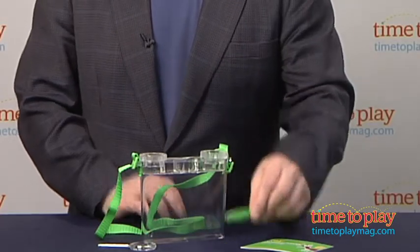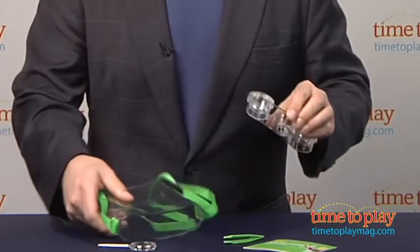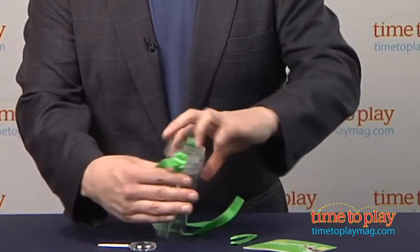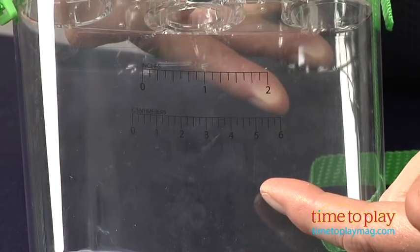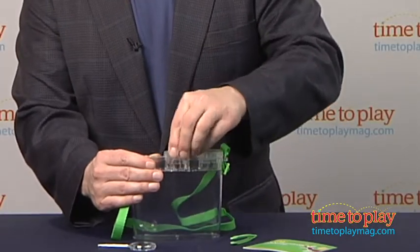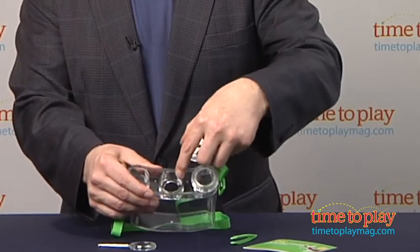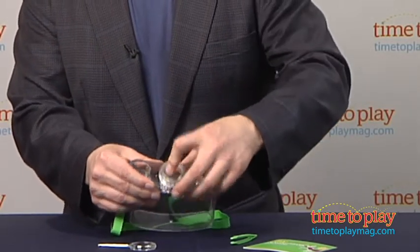Kids can use the included tweezers to pick up bugs, or take the top off and scoop them up right into the box. The side has measurements on it in inches and centimeters, and the top has two movable magnifying caps. I love that. Also, there's a hole in there that you can plug up so the bug doesn't get out.